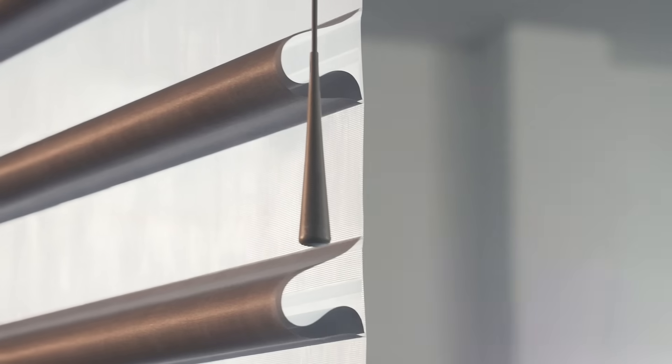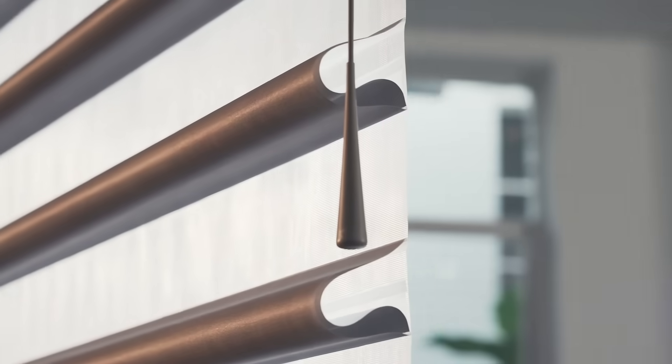Pirouette shadings provide the appearance of a soft shutter and are a great option, especially if, like me, you also have poly-satin shutters in your home. They seamlessly blend together, creating a uniform look from the outside.